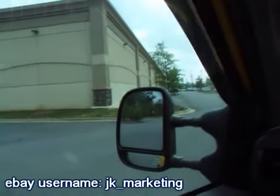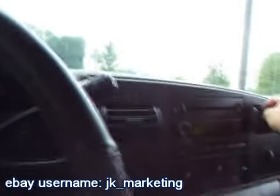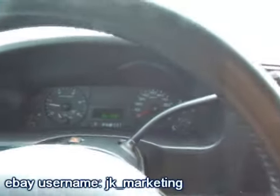Sounds like the driver's window needs to be lubed - we'll work on that, see if we can do something with it, can't make any promises but I'll try. We sell nice trucks here at Milton Auto Sales. If you've followed any of our auctions or YouTube videos, you'll know that we specialize in big lifted trucks, especially diesels.